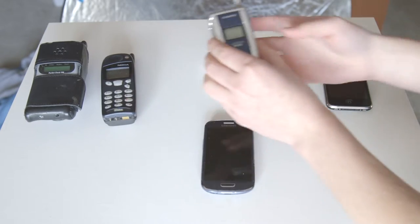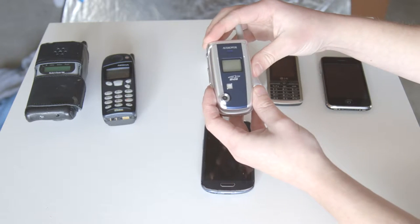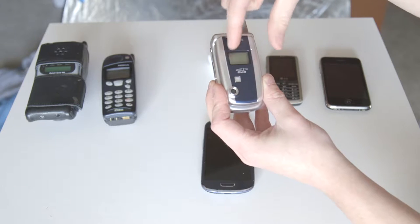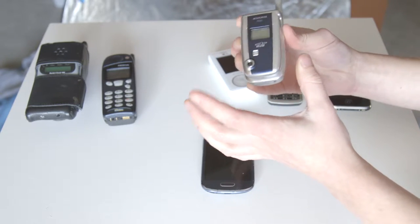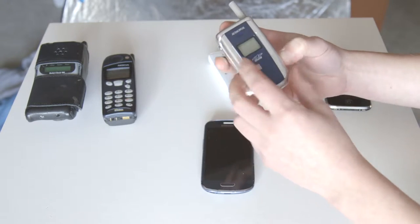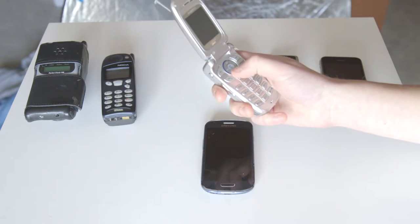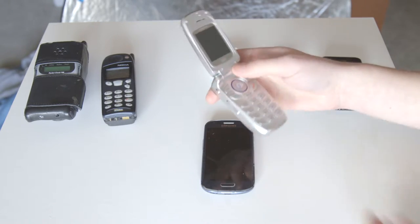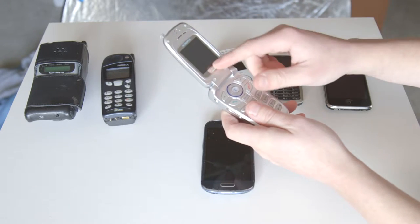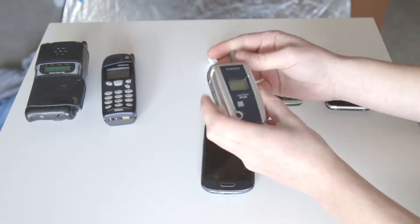Then there's this one — an Audiovox. I actually had one prior to this that was a little smaller, didn't have the camera, and had a more rounded shape, but I lost that one one day after school — maybe 11th or 12th grade — left it at a bus stop and it was gone. This was the one I replaced it with. First phone that had a camera in it, pretty cool. I went to an Oasis concert and had this really low-res picture of the concert as the background on it. Oh man, unreal.